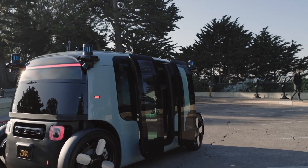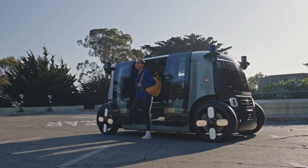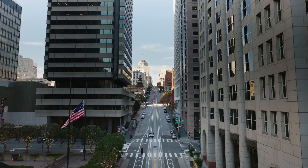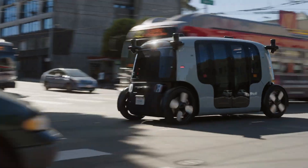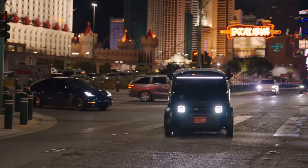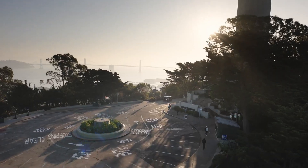A high-capacity battery enables speeds of up to 75 mph and supports up to 16 hours of continuous operation per charge, ensuring long shifts without downtime. While pricing details remain undisclosed, Zoox's focus is on developing an autonomous ride-hailing service rather than direct sales, making it an attractive solution for future city transport systems seeking sustainable, high-tech fleet options.